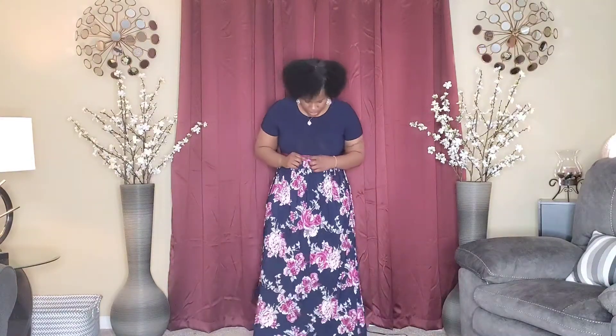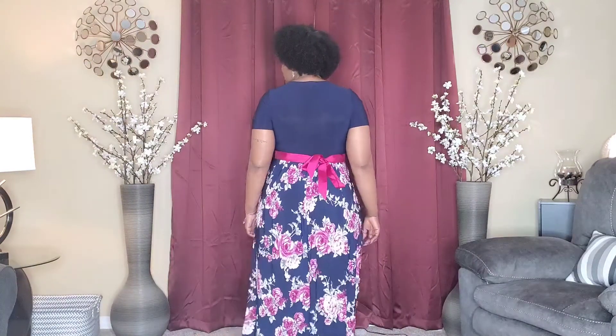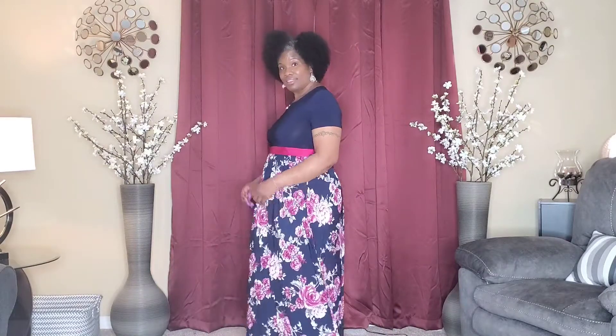I'm going to step to the back so you can see. The dress also comes down to the ankles. I'm going to come to the front, turn to the side, turn to the back, to the side, and back to the front.